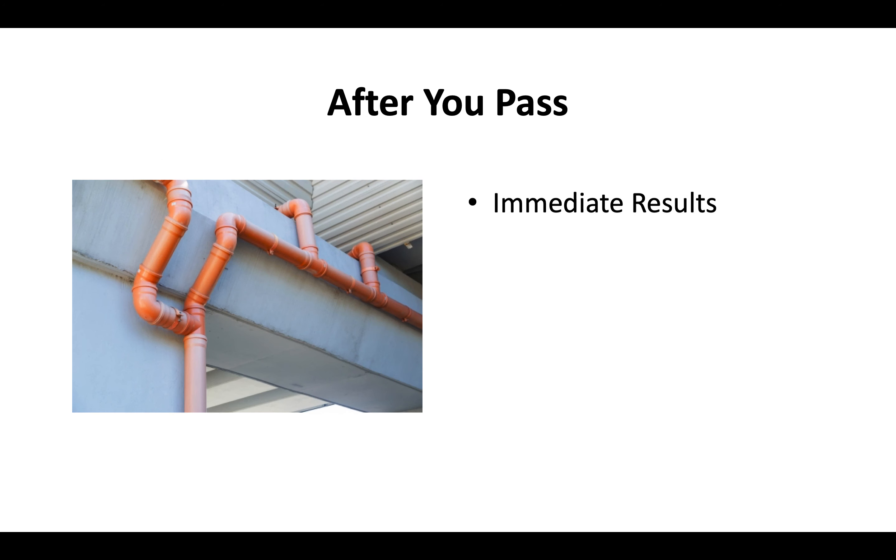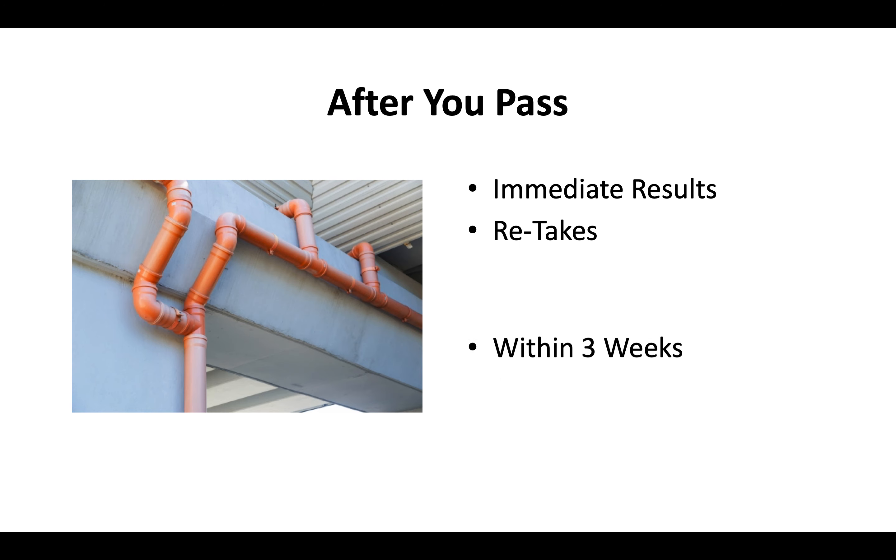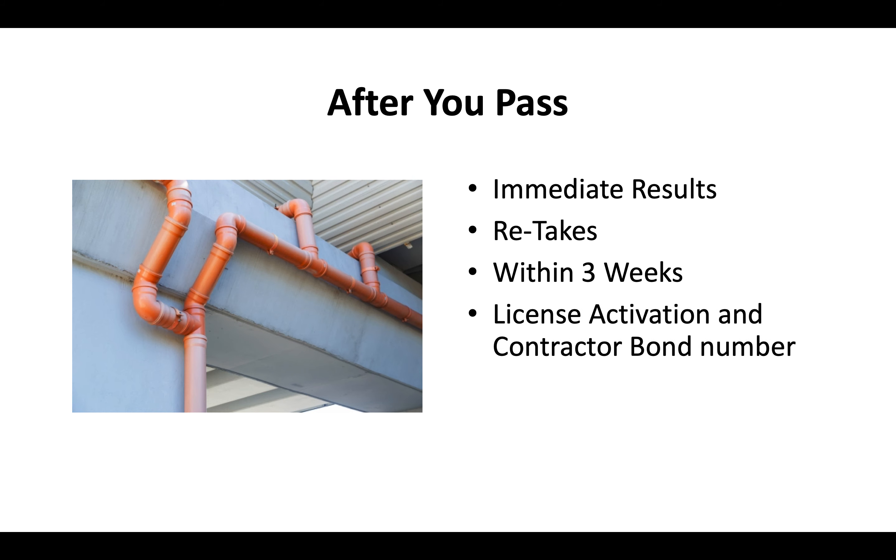After you pass your exam, you'll get your results immediately. If you do need to do a retake, you can typically do it within about 3 weeks. Once you pay your license activation fee and provide a contractor bond number, the CSLB should send you your contractor license in the mail in about 2–3 weeks.